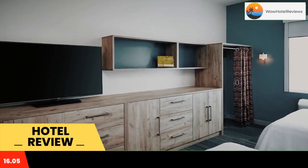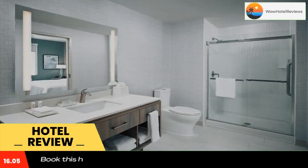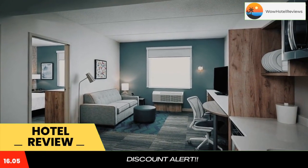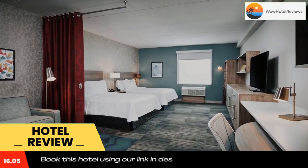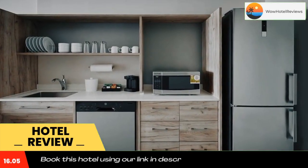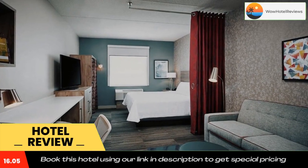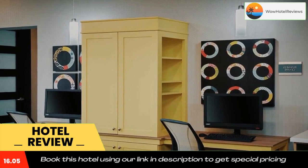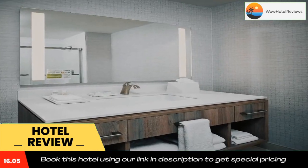Brant County Museum is 4.8 miles from the accommodation, while Glenirist Art Gallery of Brant is 5.4 miles from the property. The nearest airport is John C. Monroe Hamilton International Airport, 16 miles from Home 2 Suites by Hilton Brantford. Use our link in the description to get a special discount on this hotel. Don't forget to like and subscribe to our channel.